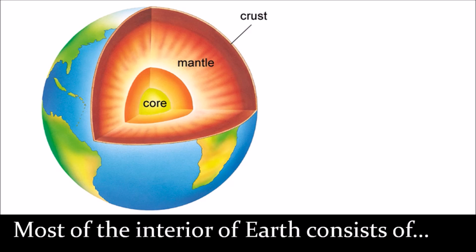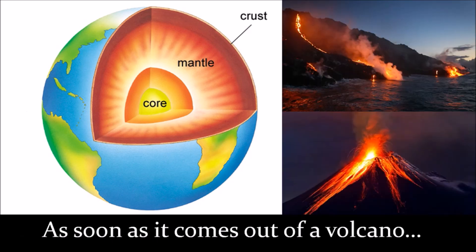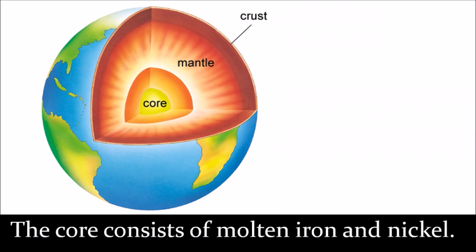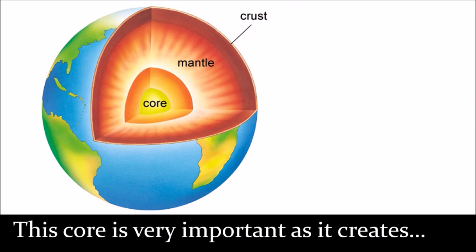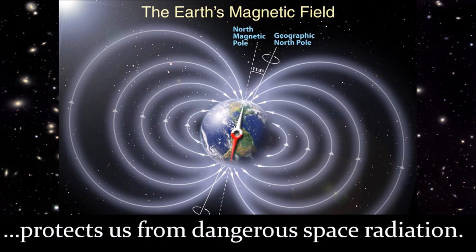Most of the interior of Earth consists of a mantle of molten rock called magma. As soon as it comes out of a volcano, magma is called lava until it cools down into rock. The core consists of molten iron and nickel, and this core is very important as it creates the Earth's magnetic field, which protects us from dangerous space radiation.